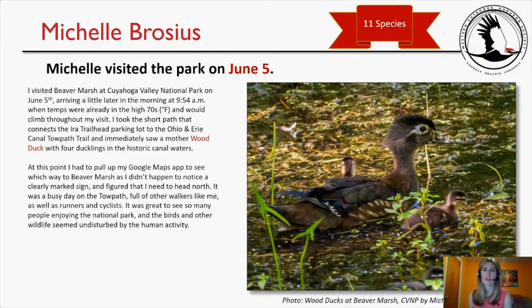Michelle visited the park on June 5th, logging only 11 species. She visited Beaver Marsh, arriving at 9:54 a.m. when temps were already in the high 70s. She took the short path connecting the Ira Trailhead parking lot to the Ohio and Erie Canal Towpath Trail and immediately saw a mother Wood Duck with four ducklings in the historic canal waters. She consulted Google Maps to find her way to Beaver Marsh, heading north on a busy towpath full of walkers, runners, and cyclists.